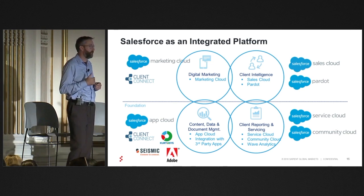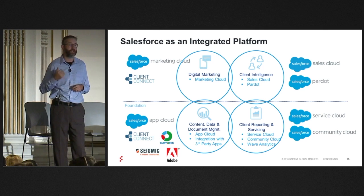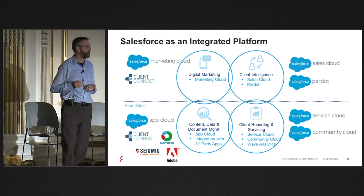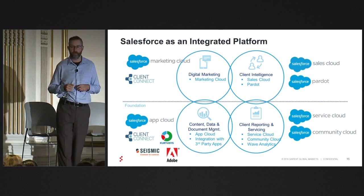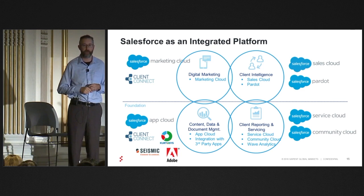Community Cloud is a great way to integrate with the digital marketing platform to securely deliver content to your client. A lot of people we talk to are out there emailing documents to their clients — it's kind of that soft compliance violation that a lot of people are trying to figure out how to get away from.